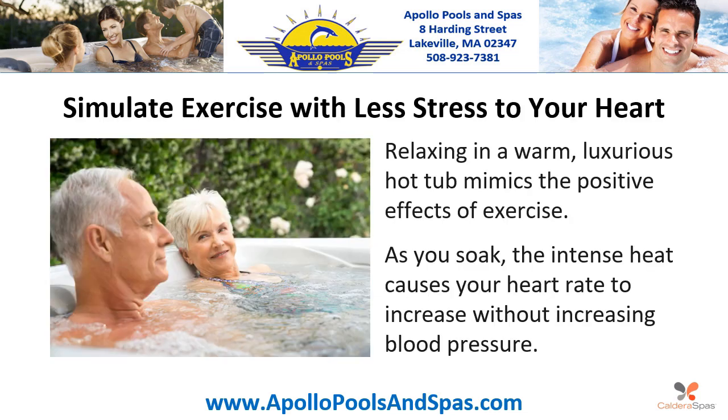Simulate exercise with less stress to your heart. Relaxing in a warm, luxurious hot tub mimics the positive effects of exercise. As you soak, the intense heat causes your heart rate to increase without increasing blood pressure.